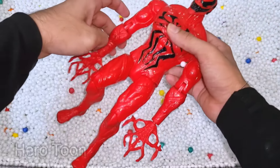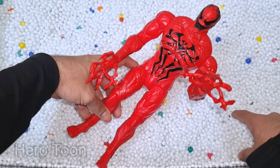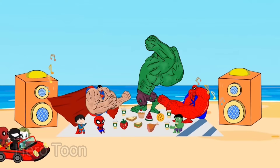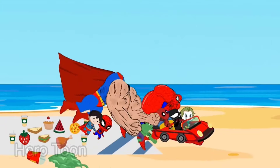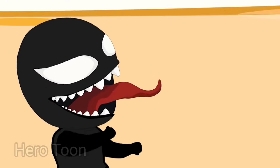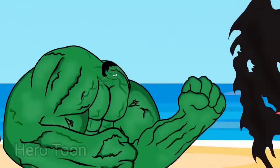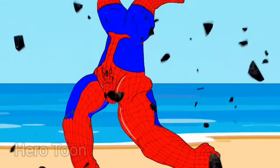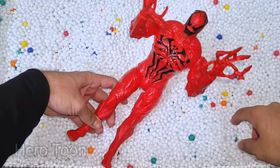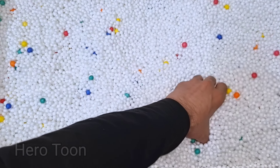Wow guys, something scary guys. Wow guys, look at this so scary and very dangerous evil Venom guys. This is Carnage. Yes, red Venom Carnage — super scary. Let's check the next one inside you guys.